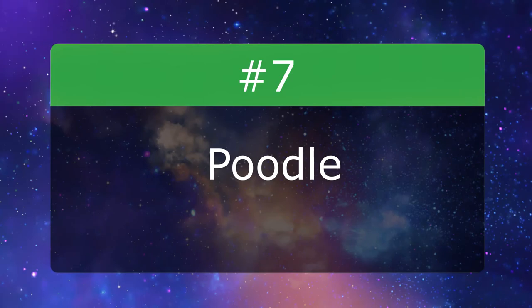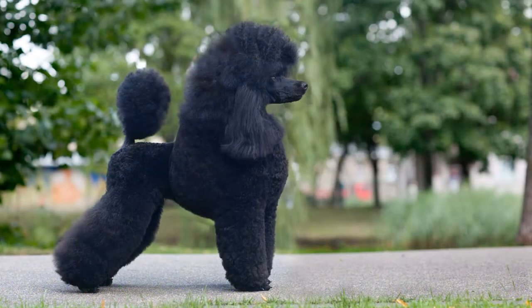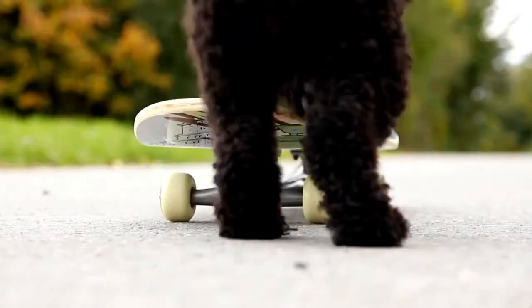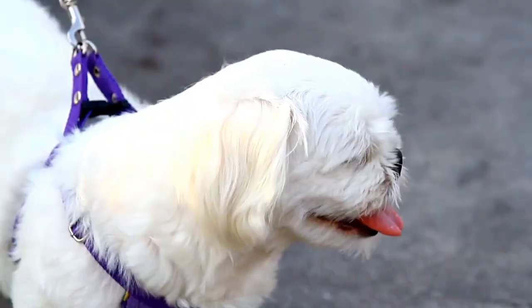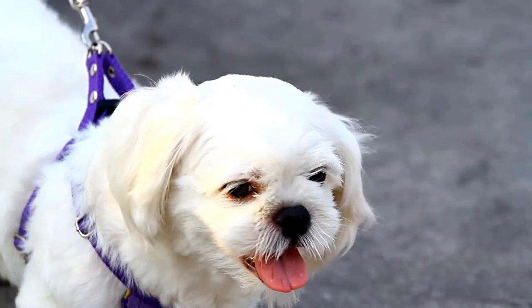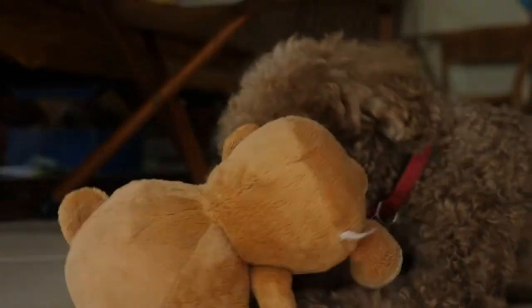Number 7: Poodle. All poodle varieties — standard, miniature, and toy — have curly hair that needs regular grooming. If the coat is long, daily brushing is necessary to prevent mats. Poodles with short haircuts should be brushed about once a week, and they should be clipped and bathed about every four to six weeks.